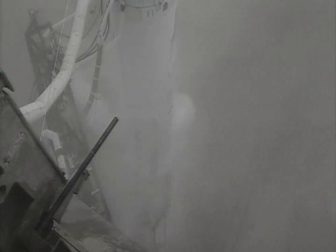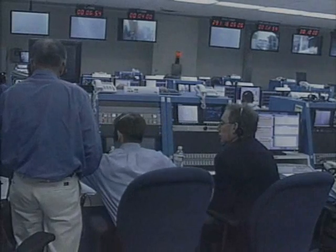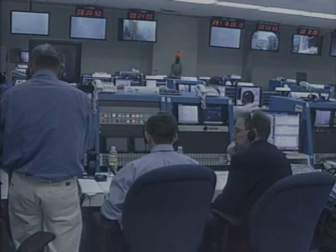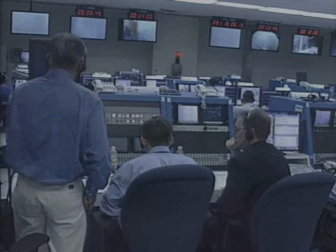Status check for continuing the countdown: umbilical retract go, Atlas LO2 go, Atlas propulsion go, Atlas hydraulics go, Atlas pneumatics go, Centaur engine chill go, Centaur pneumatics go, Centaur LO2 go, Centaur LH2 go, has gas systems go, airborne electrical go.